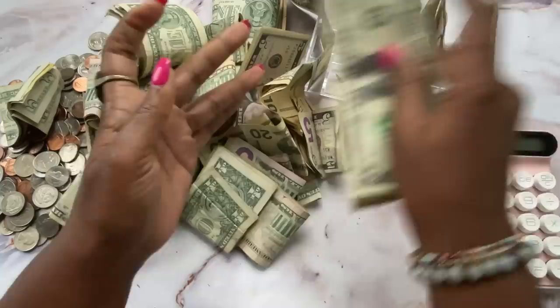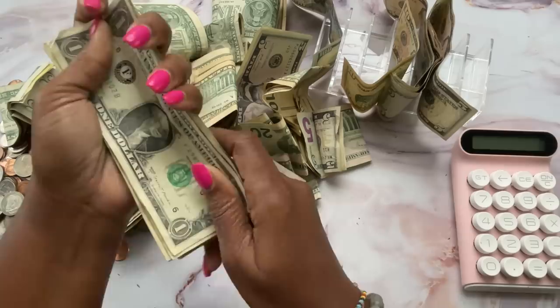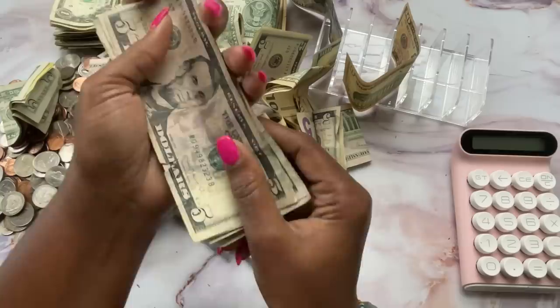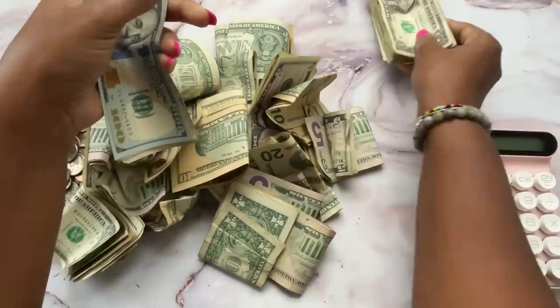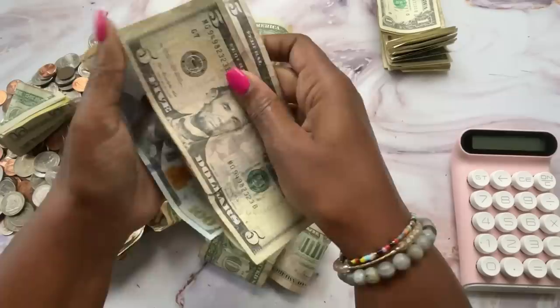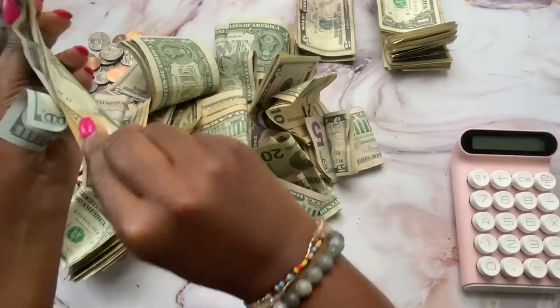This cash tray is getting on my nerves. The bills are so curled that it's easier just to lay them flat on the table. Let me get this off the table — bye bye cash tray. Now let's get some organization going because we're out here willy-nilly. The bills being curled is really annoying.